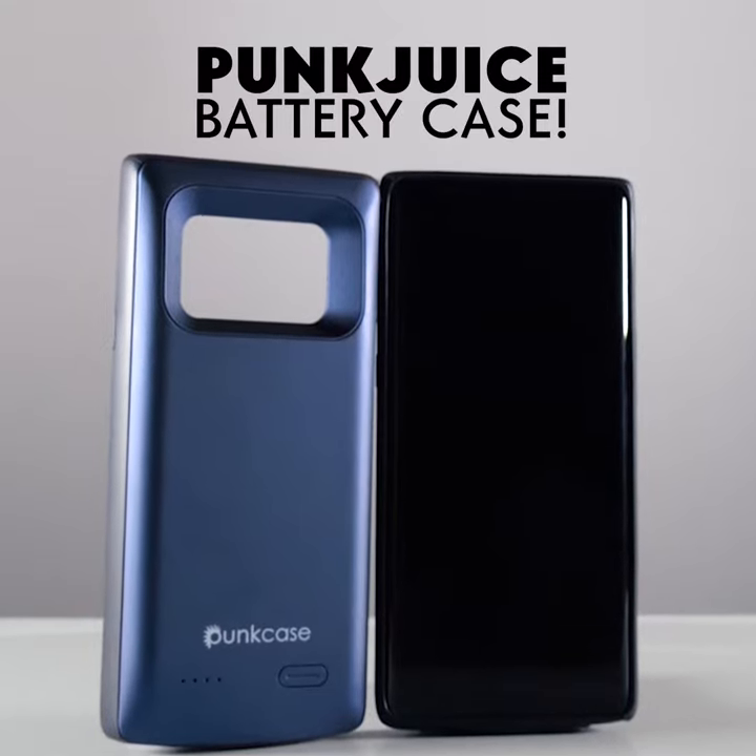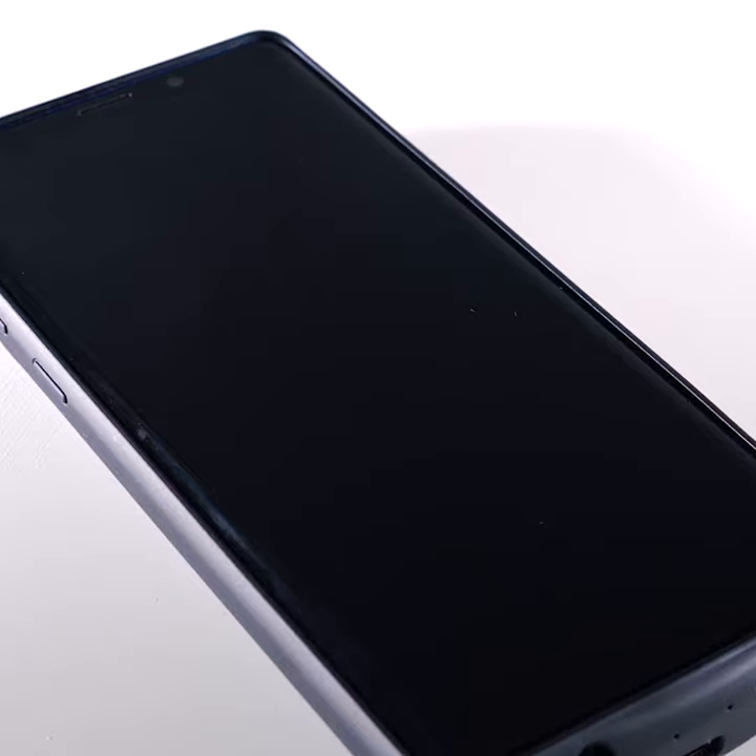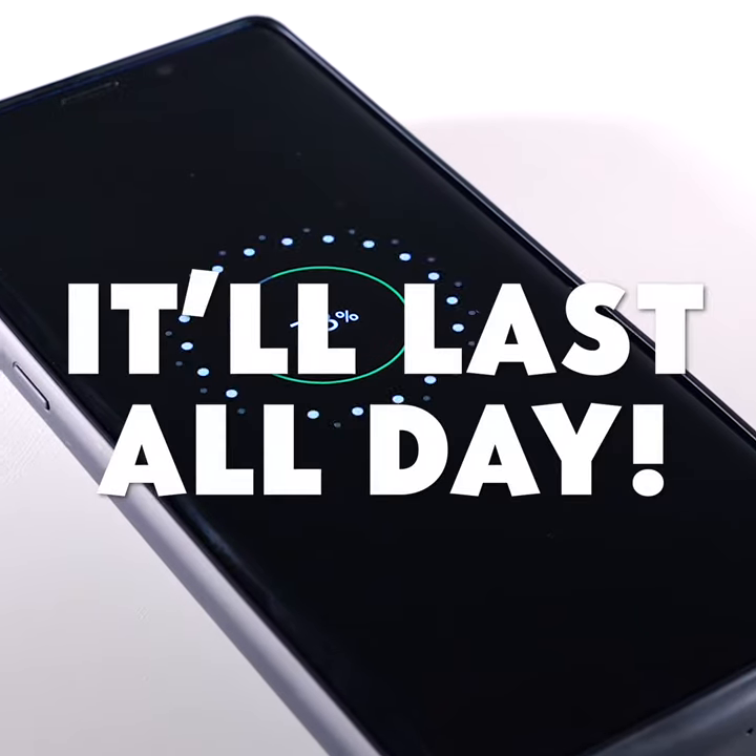That's why I use the Punk Juice battery case. Since it has a 5,000 milliamp battery capacity, I can charge my phone and it will last all day. I don't need my phone charger anymore.